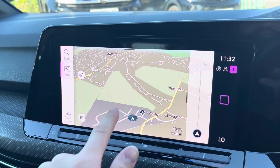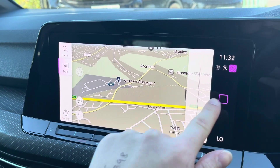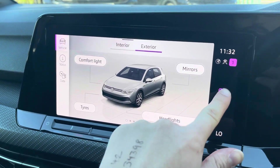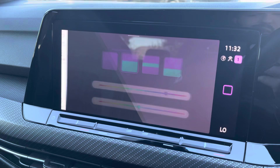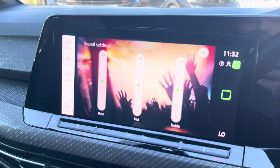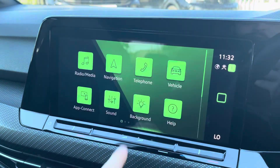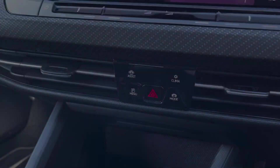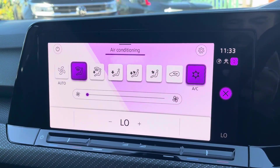Navigation allows you to find destinations and can highlight points of interest. You can check your vehicle status and various settings available. You can customise the colours of your display, your speakers' equaliser settings, and you can also access your driver assist settings.